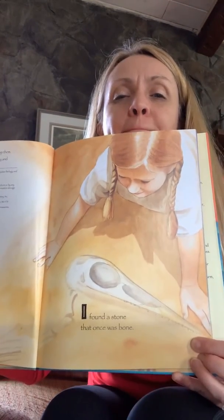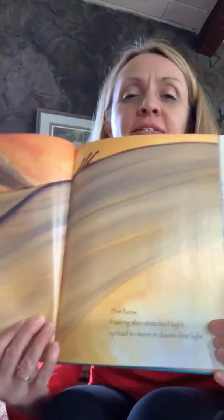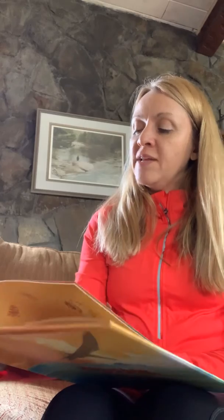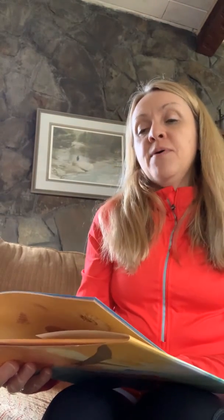I found a stone that was once a bone. Thin bone, framing skin stretched tight, spread to warm in dawn's first light. Wings extend as dawn gives way, gliding flapping into day. Strong bone, skimming salty breeze, scooping squid from teeming seas. Fleet bone, fleeing jagged teeth of hungry jaws that snap beneath.